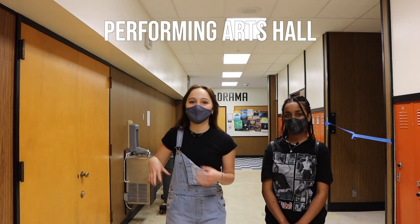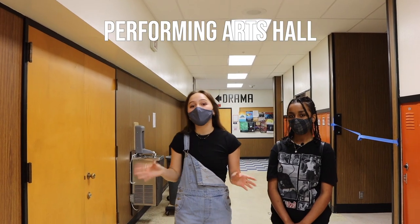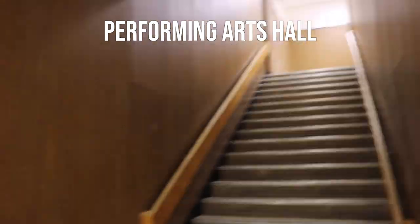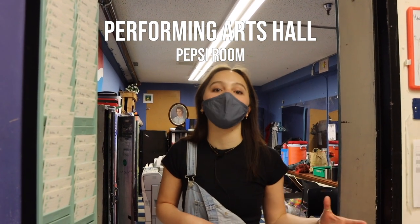This is the performing arts hall. As you can see, we have our drama, band, and choir rooms, and it's also another entrance to the auditorium. Up these stairs is another way to get to the math hall as well. This is the Pepsi room, which a lot of drama kids use to prep for shows.